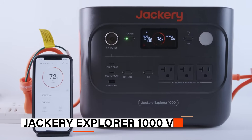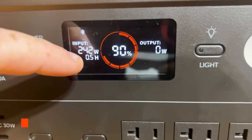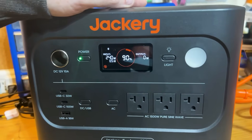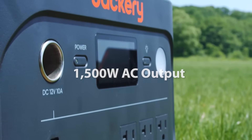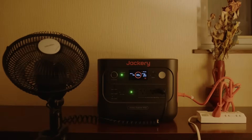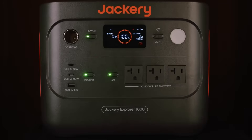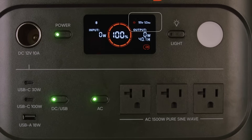The first on the list is the Jackery Explorer 1000 V2. The Jackery Explorer 1000 V2 Portable Power Station is a compact yet powerful solar generator designed for outdoor enthusiasts and emergency preparedness. With a robust 1,500-watt AC output and 3,000-watt surge peak, it easily powers high-demand devices like portable ACs, refrigerators, and electric pots. Its 1,070-watt-hours battery ensures reliable energy storage with a 10-year lifespan and up to 4,000 charge cycles.